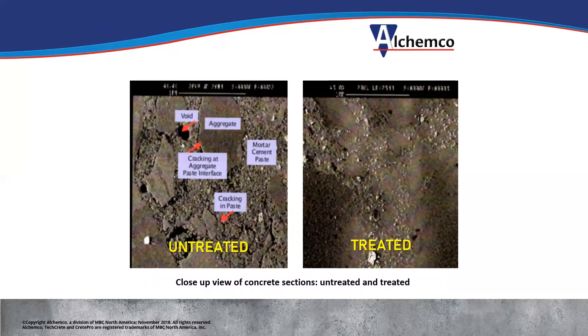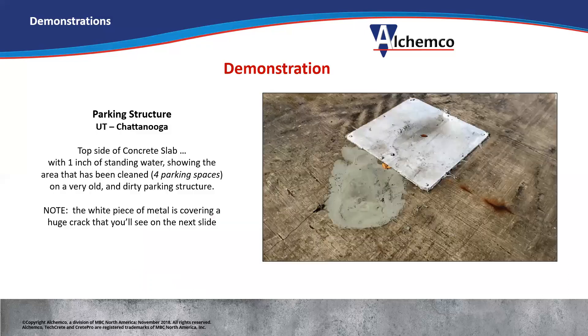This is a microscopic cross-section of the concrete. On the left you see the untreated side — you see the voids and cracks. On the right is the treated side where all of that has been filled in by the gel.